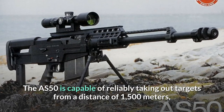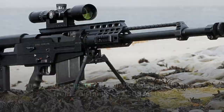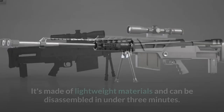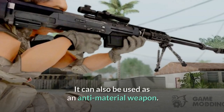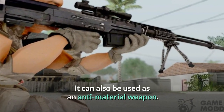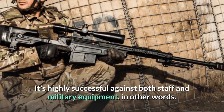The AS-50 is capable of reliably taking out targets from a distance of 1,500 meters, and is also lightweight. It's made of lightweight materials and can be disassembled in under 3 minutes. It can also be used as an anti-material weapon, making it highly effective against both personnel and military equipment.